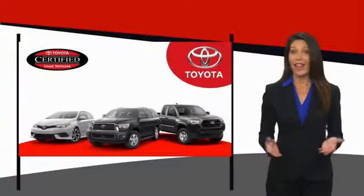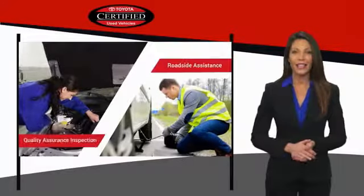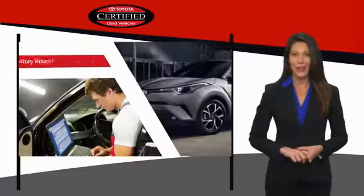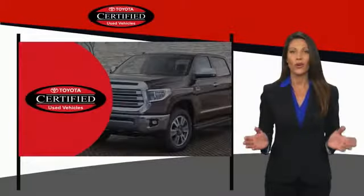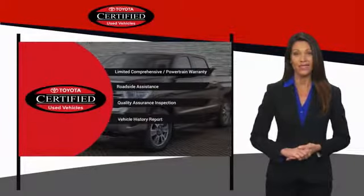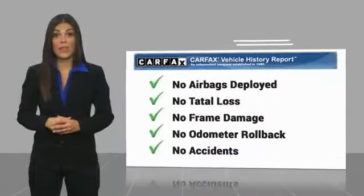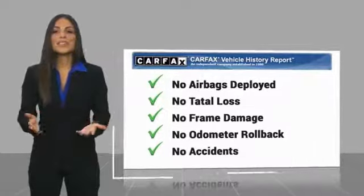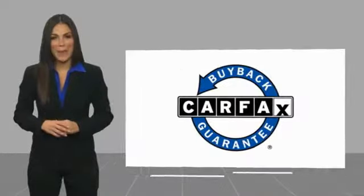We know that the idea of buying a used Toyota is attractive to you. After all, getting a high-quality, low-mileage Toyota at a great price is a smart move. That's why we created the Toyota Certified Used program — it's the smart choice. Here's another high-quality vehicle with a CARFAX vehicle history report. Be sure to find a complimentary copy of this report online or contact the dealership. This vehicle qualifies for the CARFAX Buyback Guarantee.